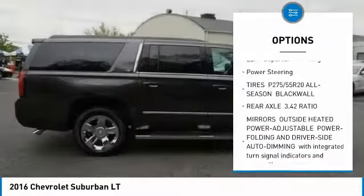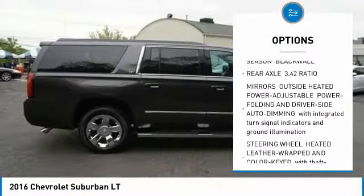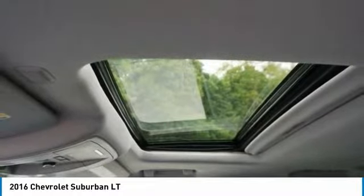Front all-season tires, rear all-season tires, fog lamps, lane departure warning, power steering.